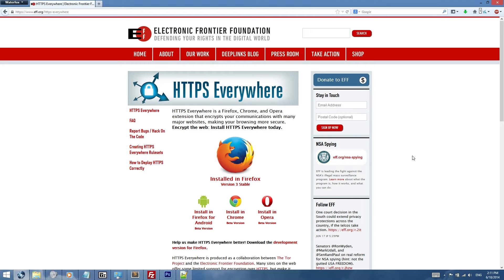Hey there everyone, Brendan from MuchFact here with a quick tip for how to stay secure online. HTTPS Everywhere is a plugin that you need to install right now.